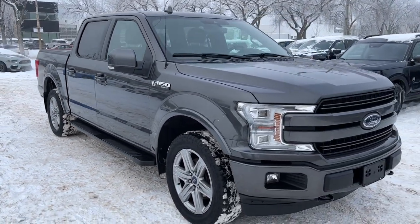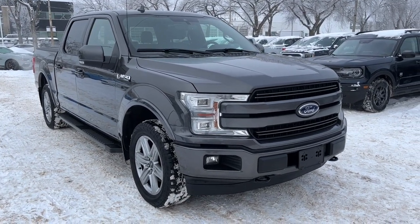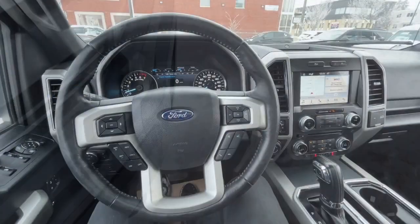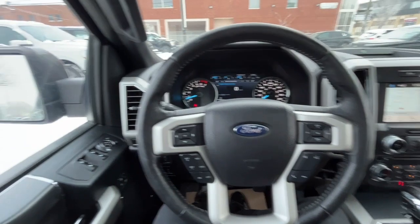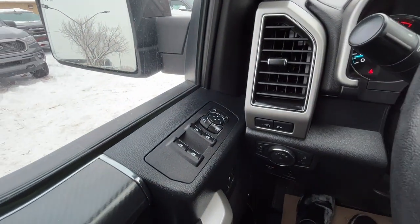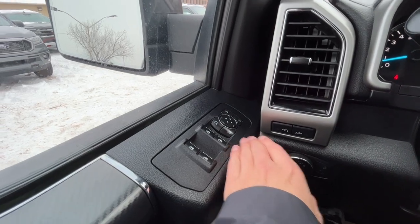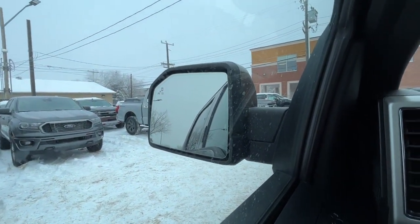In the meantime you can stay up to date by checking us out on social media, and if you gave us a follow it'd be greatly appreciated. Now let's take a look inside. Sitting inside the F-150, on the left-hand side we have our power windows, our heated power adjustable folding mirrors, and the mirrors do have the blind spot information system.